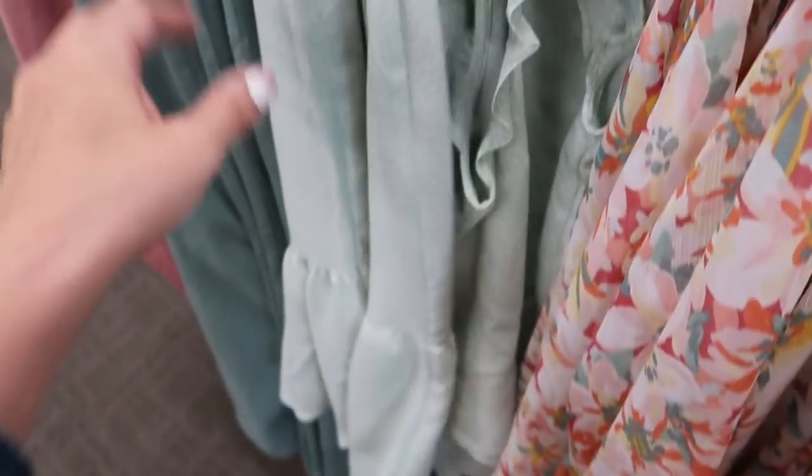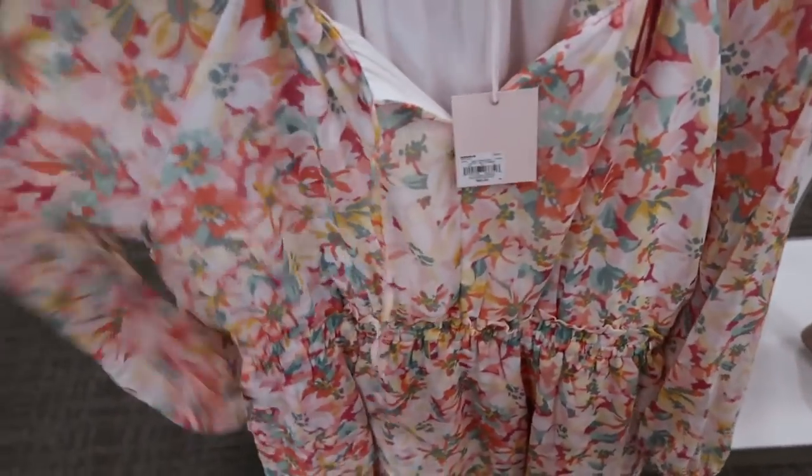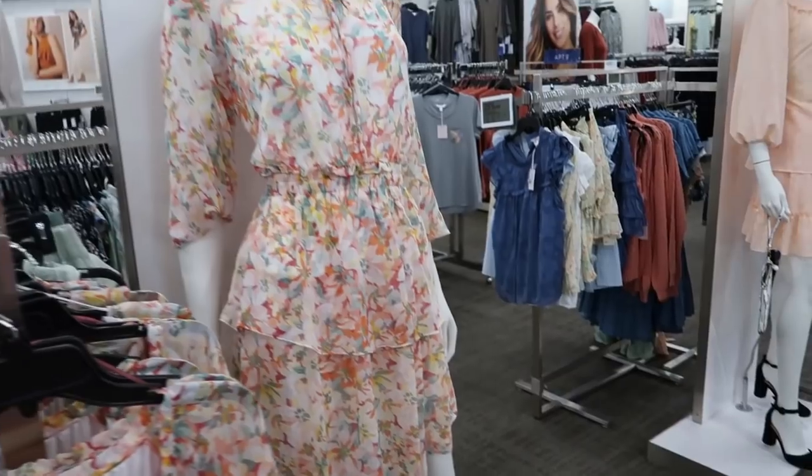They also have an LC dress with a little tie on the top, elastic on the wrist, and a couple of tiers. You can see what it looks like on the model.